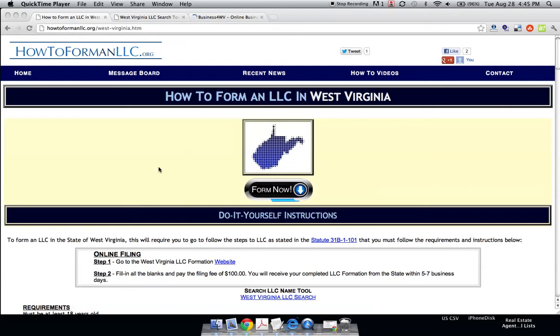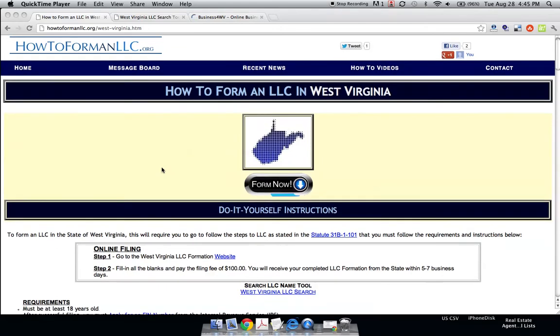This is Joe from howtoformanllc.org and today we're going to form an LLC in the state of West Virginia. If you're watching this on YouTube, go to the description area and click on the link next to the instructions. The first thing we're going to do is click on the West Virginia LLC search.